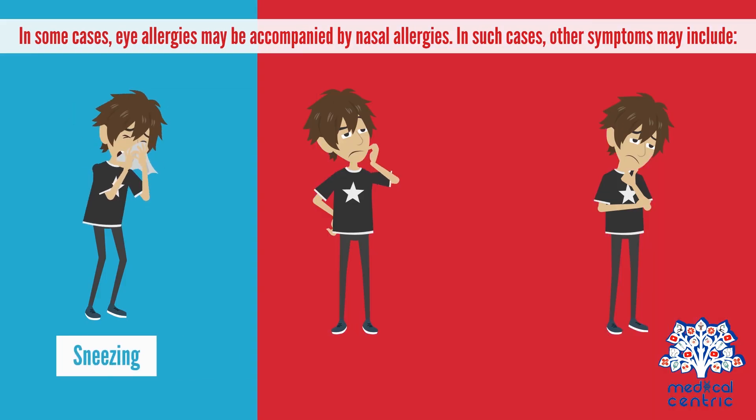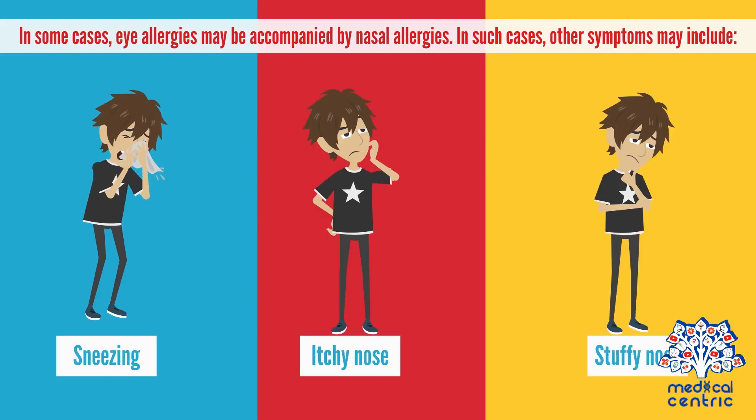In some cases, eye allergies may be accompanied by nasal allergies. In such cases, other symptoms may include sneezing, itchy nose, stuffy nose, or runny nose.